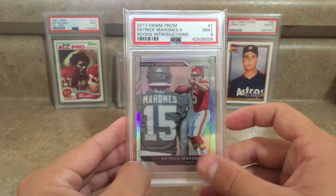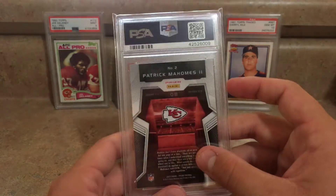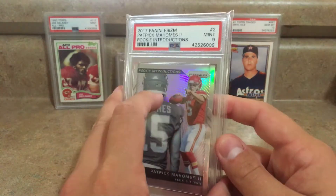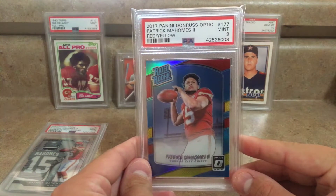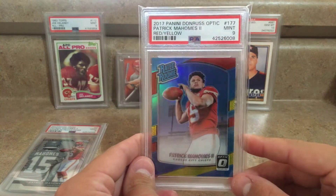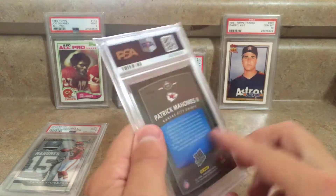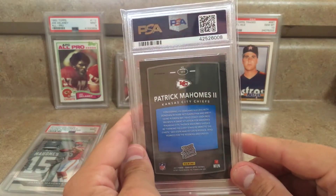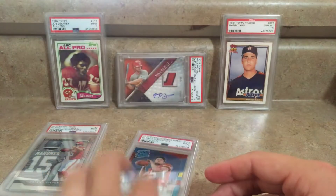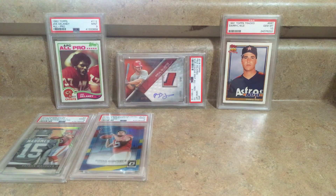That one got the mint nine. I figured this one would get a nine — it was just for my personal collection as I'm a huge Chiefs fan. I also sent in the 2017 Panini Donruss Optic red and yellow parallel of Patrick Mahomes, and that one also got a mint nine. This one will probably eventually be for sale, but I'm going to hold onto it for now.